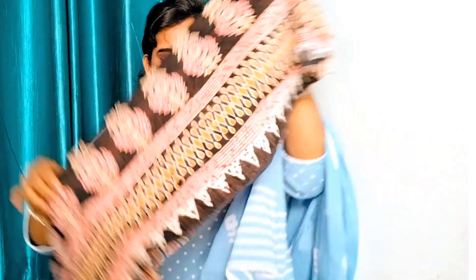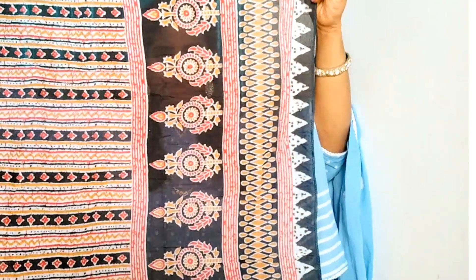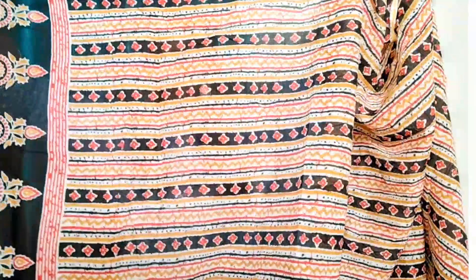This is a lightweight suit. So guys, this is my Amazon fashion haul. I hope you liked this video. If you liked this video, please share it with your friends. See you in the next video — bye bye and take care.